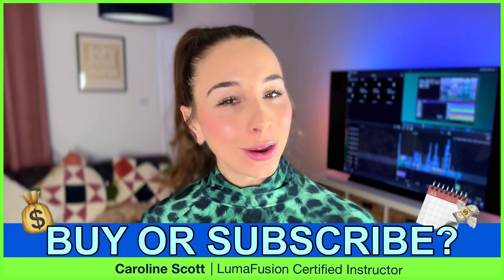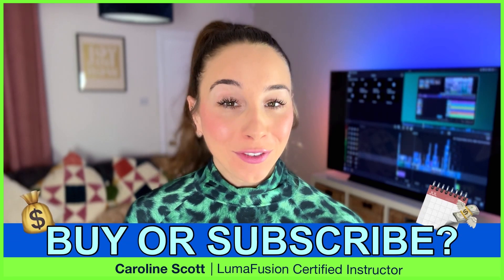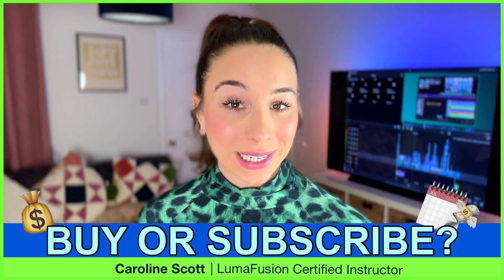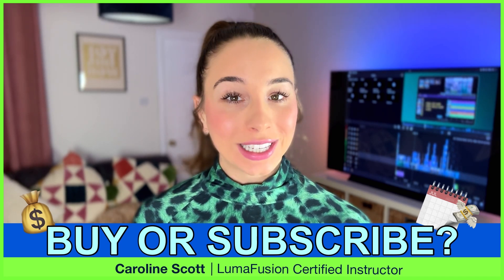The age-old question: to buy or subscribe? On the surface, sounds simple, right? But when it comes to tools to unlock your creative potential, it's not always a one-size-fits-all decision.